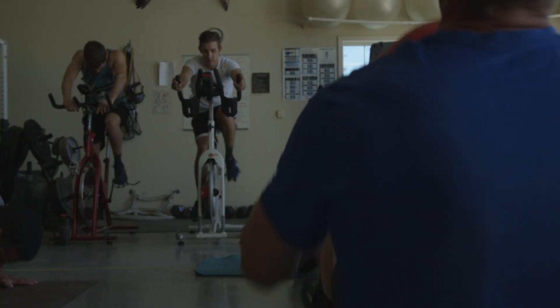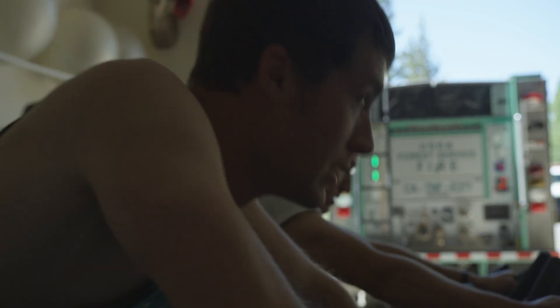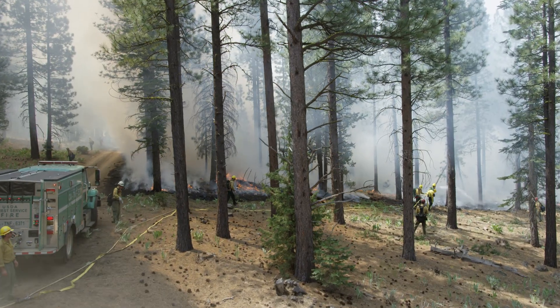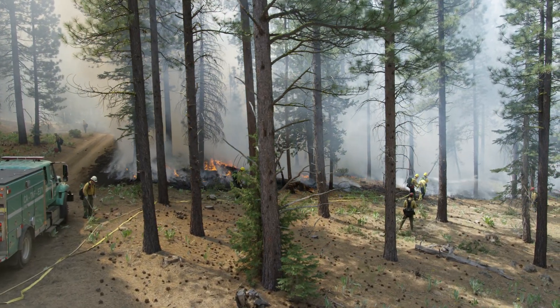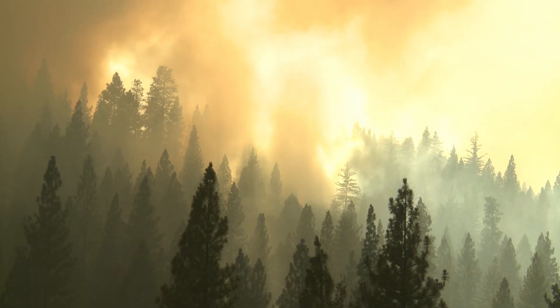Wildland firefighting requires top physical conditioning. Firefighters engage in cardio and strength training. On the Tahoe National Forest, the question is not if a wildfire will occur, but when. And when it does, we will be ready.